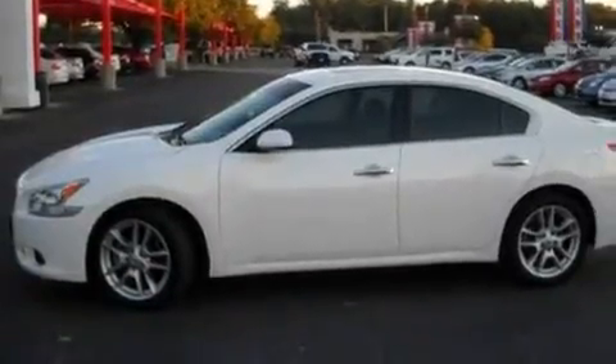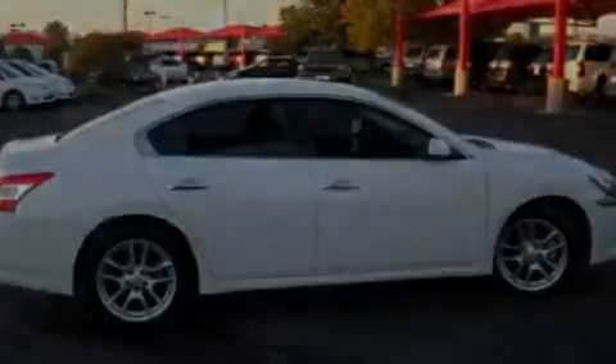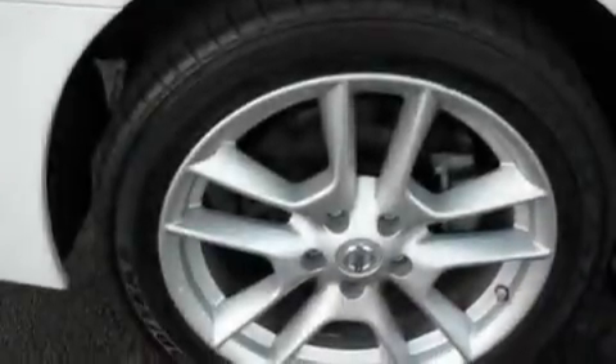Its top features include a sunroof, dual-power seats, cruise control, a CD player, a leather-wrapped steering wheel, a multi-link rear suspension, aluminum wheels, a low-tire pressure indicator, and air conditioning with automatic climate control.